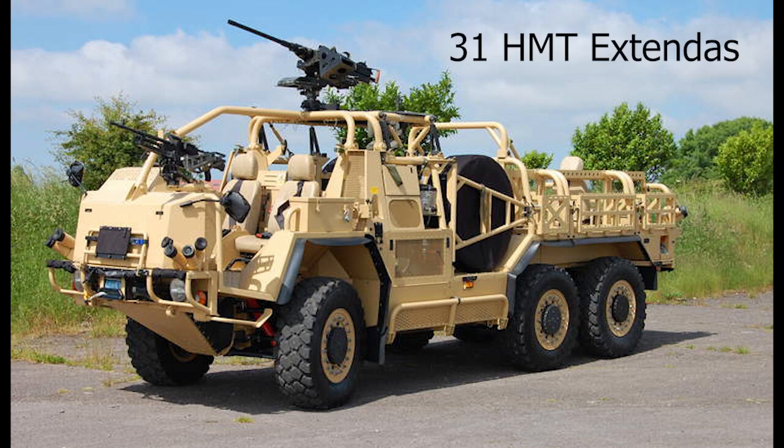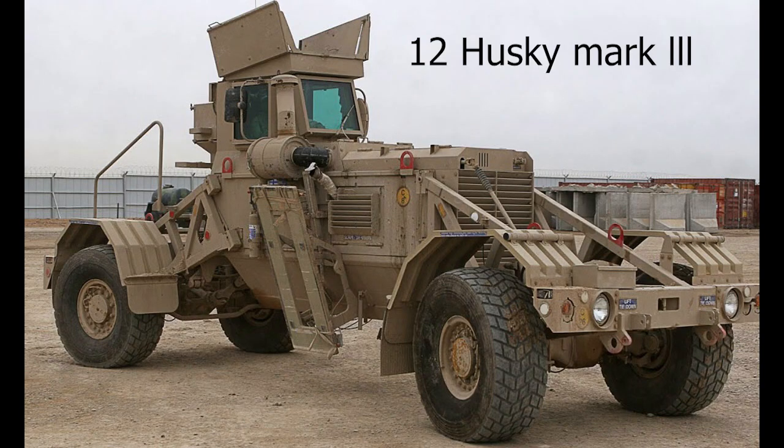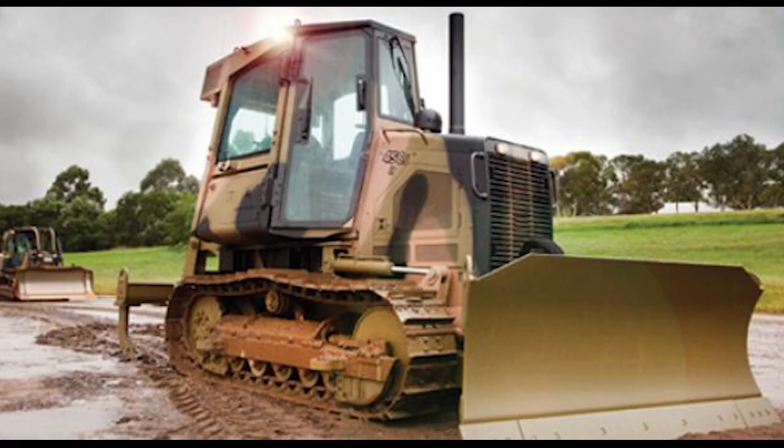Australia also has 31 HMT Extenders, 8 High Mobility Excavators, 12 Husky Mark IIIs, and 21 John Deere 450J bulldozers.